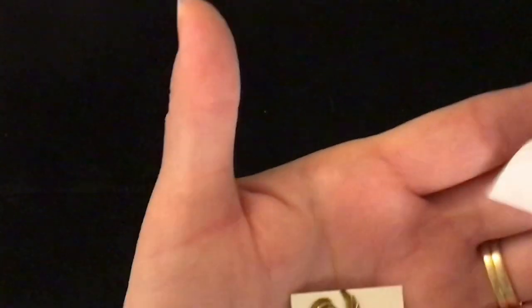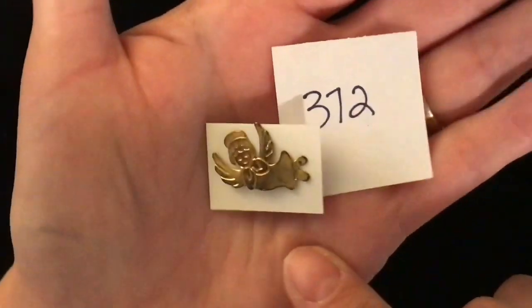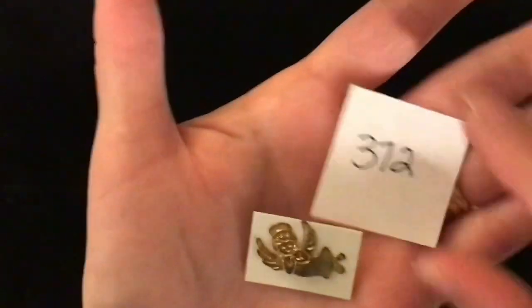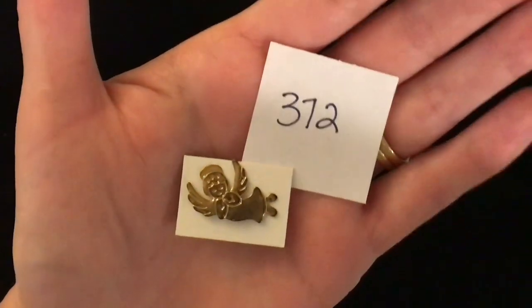372 is a little baby angel lapel pin — it's quite flat. That's what the back looks like. 372 is one dollar.